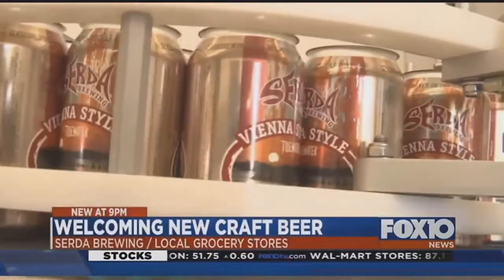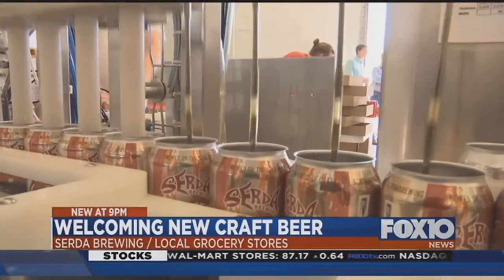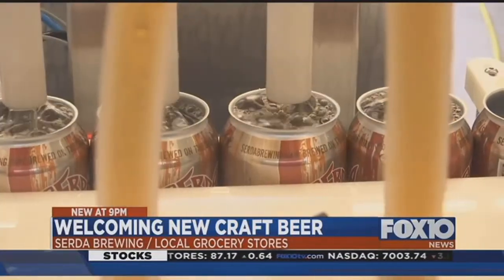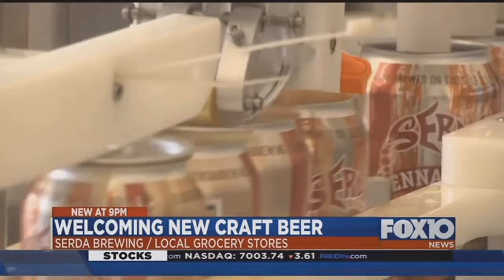Downtown Serta Brewing is taking their operation to the next level by canning their beer. You'll soon be able to purchase it by the case at local grocery and convenience stores.